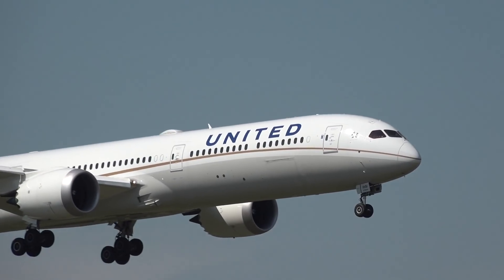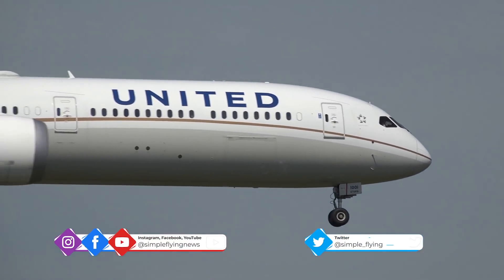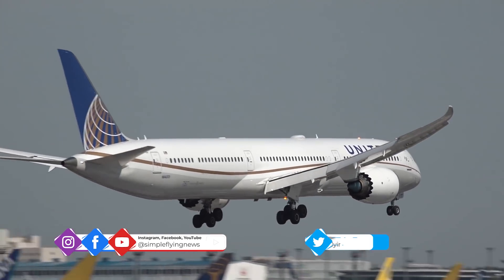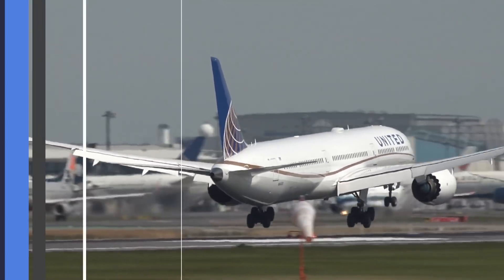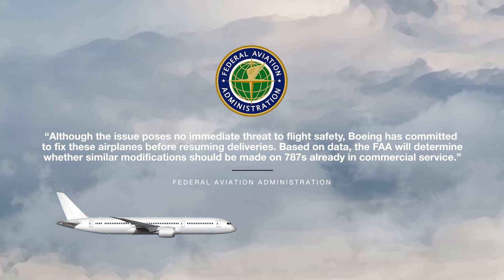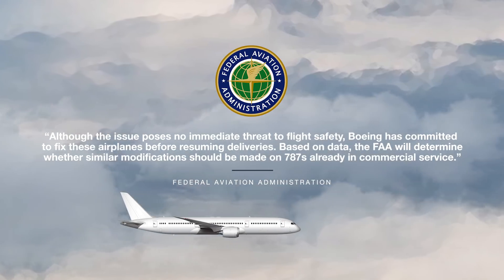Reporting in Bloomberg adds some color to this, stating that people familiar with the matter had elaborated on the fault, claiming that there was some wrinkling in the forward pressure bulkhead located in the nose of the jet. The issue is not considered to be a threat to flight safety. The FAA further stated that although the issue poses no immediate threat to flight safety, Boeing has committed to fix these airplanes before resuming deliveries.